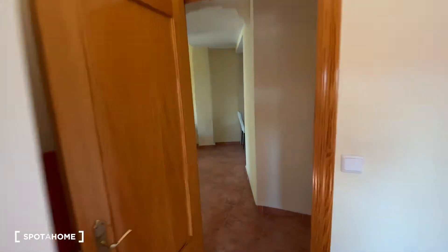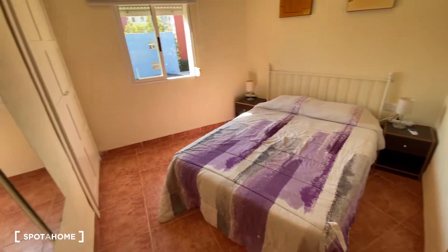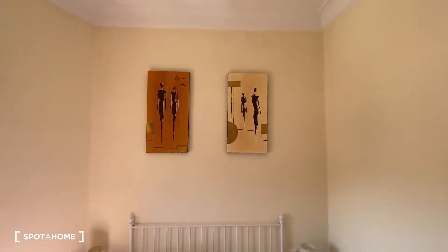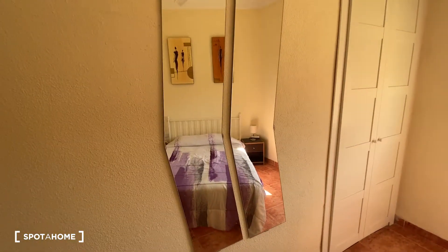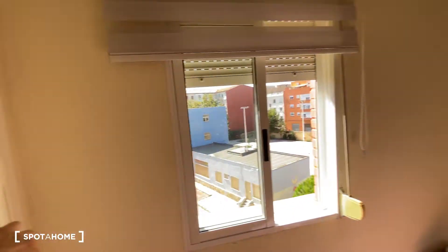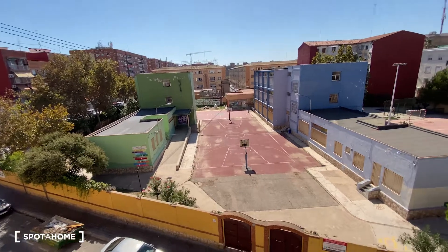Now we're gonna go ahead and check out the second bedroom. Crossing over here, we turn to the left for bedroom number two. We got a double-sized bed, two bedside tables on each side of the bed, and some pictures decorating the wall. We got a fan hanging from the ceiling. Turning to this side, we got a setup of two mirrors and a built-in wardrobe — pretty much the same distribution as the wardrobe in bedroom number one. Over here we also got a window, so this is an exterior bedroom too. We got some blinds, and through the window we have views pretty much the same as the ones we just mentioned.